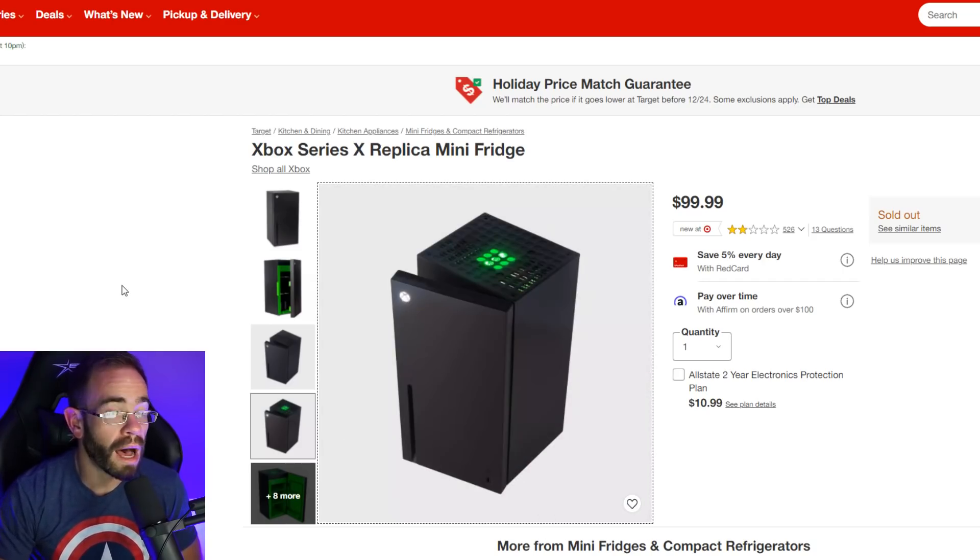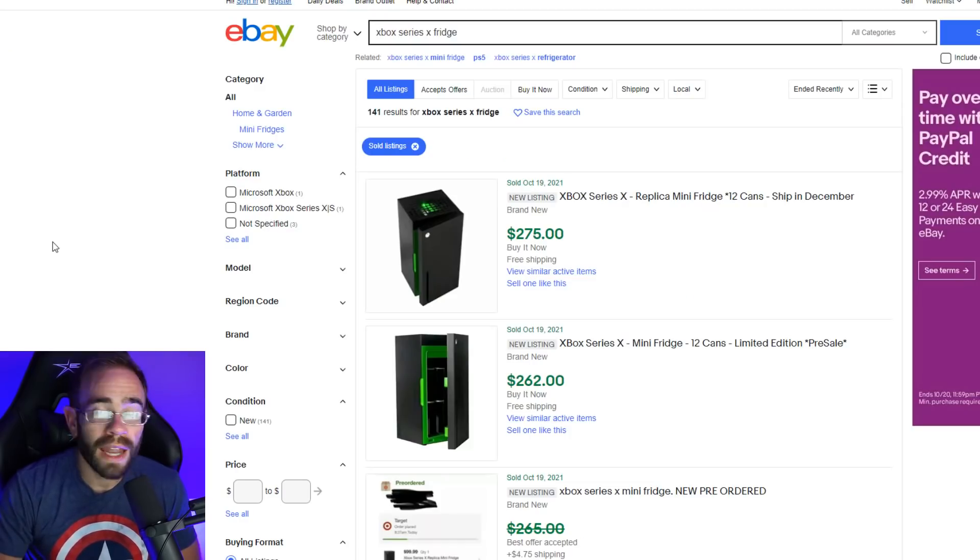As soon as it sold out, my first thought was, I wonder if it's being resold online — and I figured it would be, and it is. Now these are just sold listings, which is even worse, because it's one thing if you see resellers take an item like a PlayStation 5 or an Xbox Series X, move it over to eBay and just ask some exorbitant price that no one pays for.